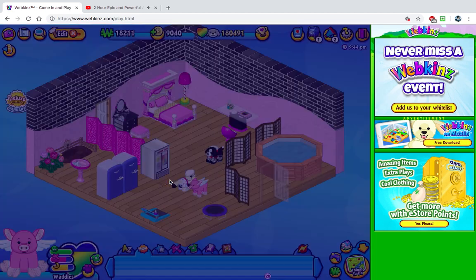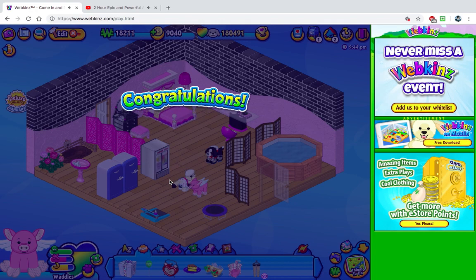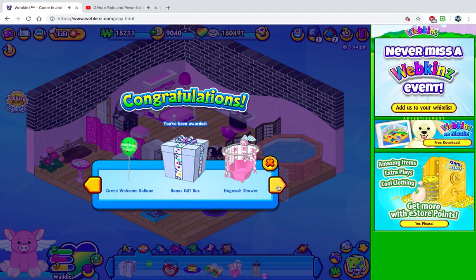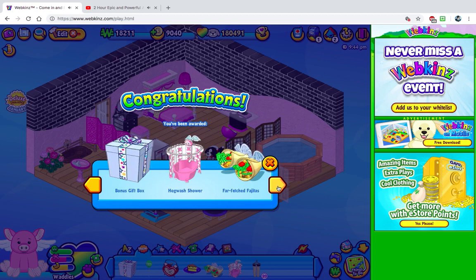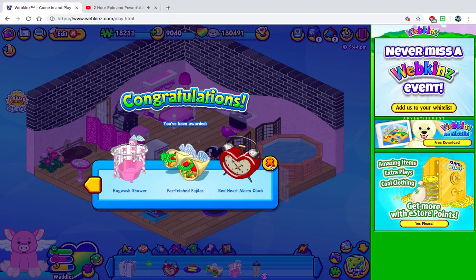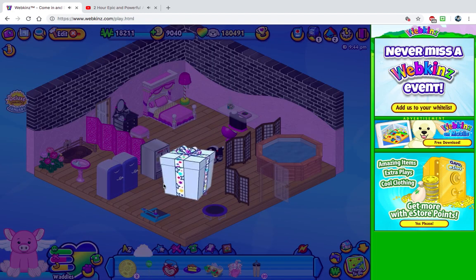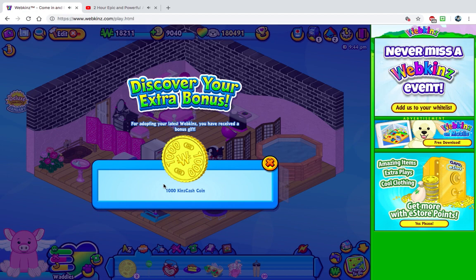So let's open his gift box. And I got cake, green welcome, blue bonus gift box, hogwash shower, barfetched fajitas, and a red heart alarm clock. Is it just me or is some of the newer things that they get, like the red heart alarm clock — like, who wants an alarm clock for a special item? That doesn't make any sense to me whatsoever. I don't know, maybe it's just me. Oh yay, money! I needed that.